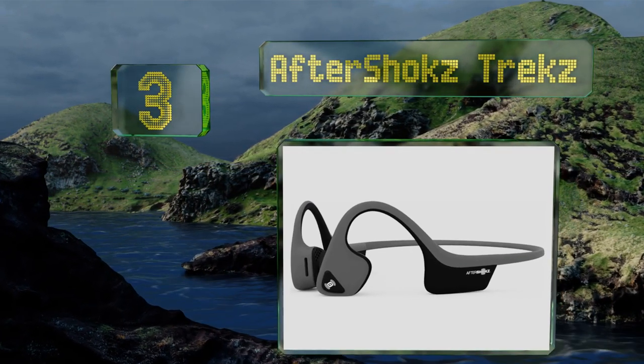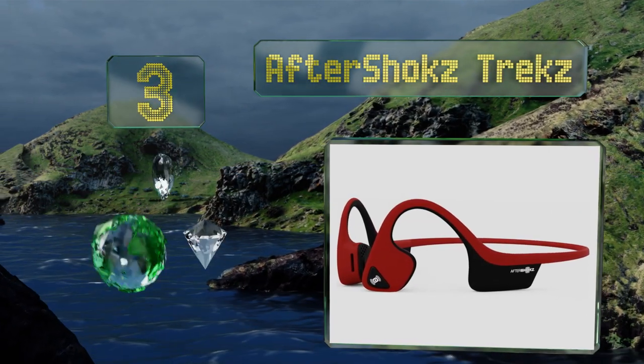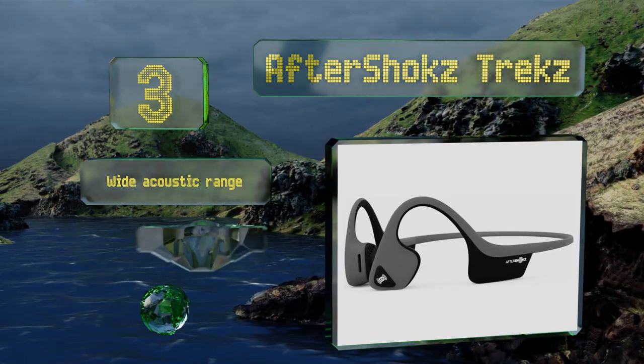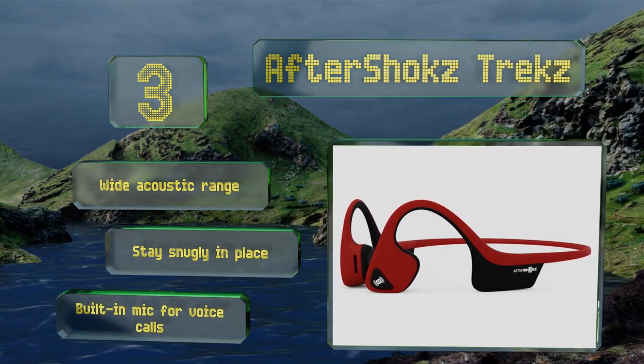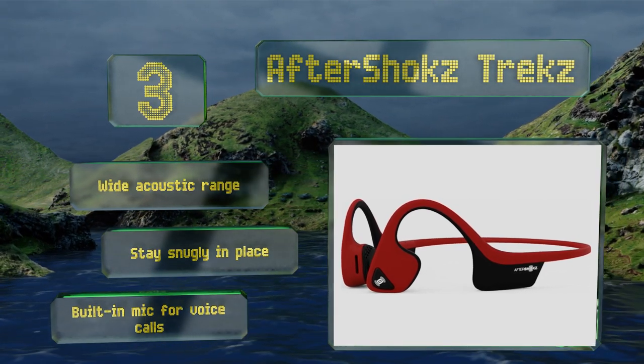At number three, if you like to be aware of your surroundings while jamming out to your favorite tunes, there's no better option than the AfterShokz Trekz. These utilize bone conduction technology to transfer sound so they don't cover your ears and block outside noises. They feature a wide acoustic range, a built-in mic for voice calls, and they stay snugly in place.